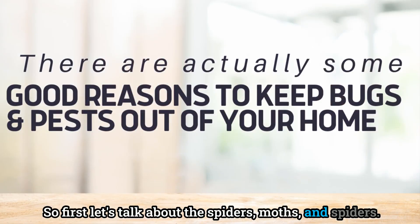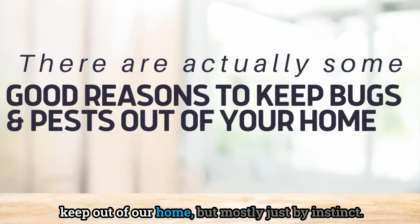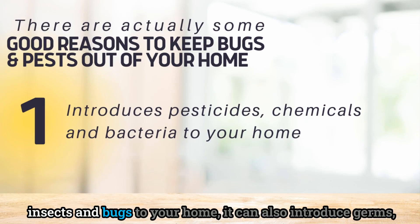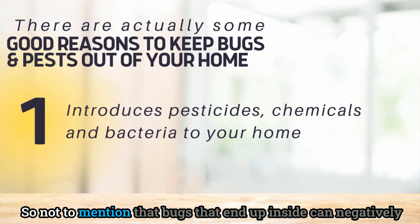First, let's talk bugs — spiders, moths, ants — things we usually try desperately to keep out by instinct. Besides making your house feel unclean and introducing outside insects to your home, bugs can also introduce germs, pesticides from outside, and other chemicals into your home.